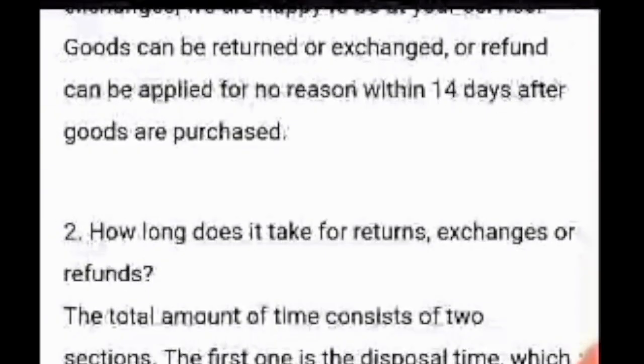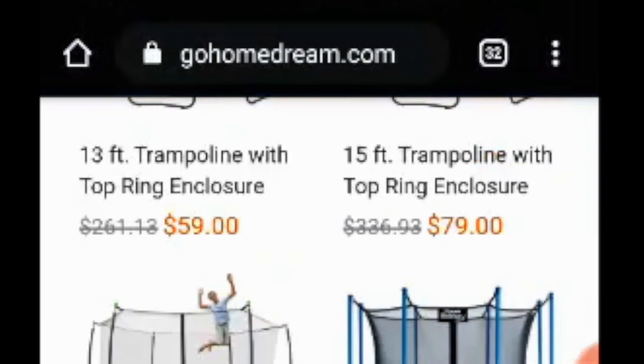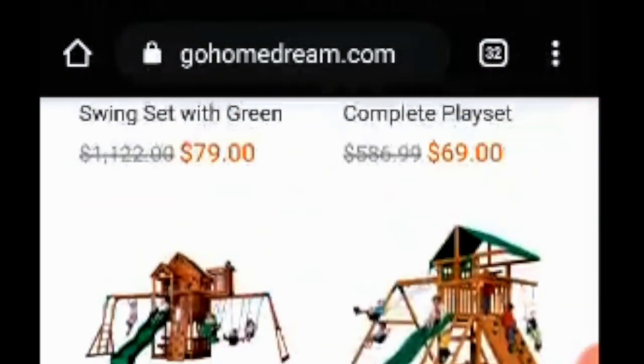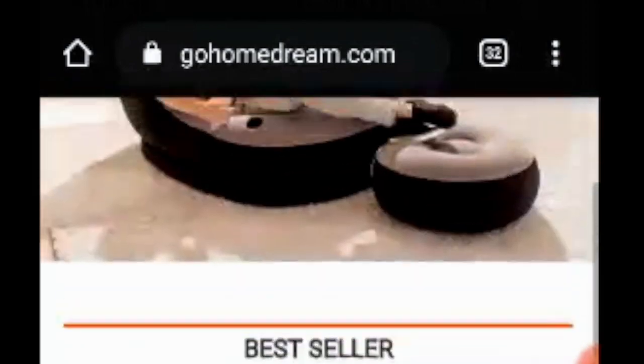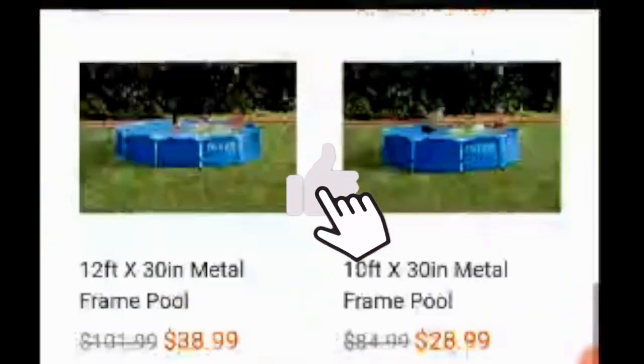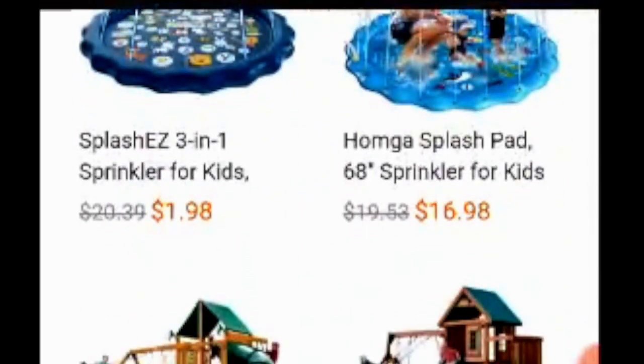As you can see there are so many questions. We're going back to the home page of the website to check. In this you're going to see the products, the best sellers, the featured products. So in my review section, I'm going to share that the products seem to be legit.